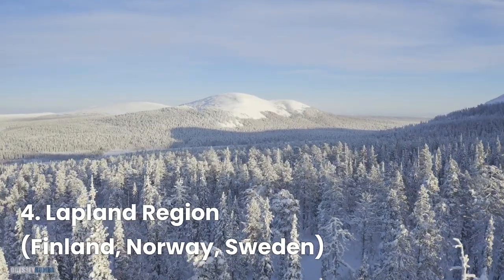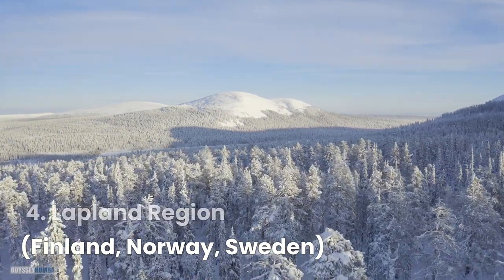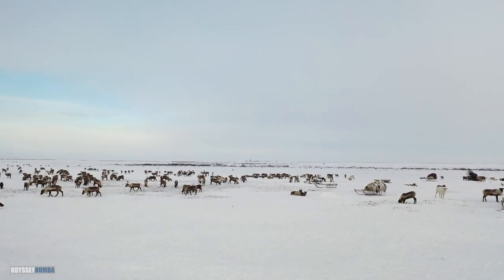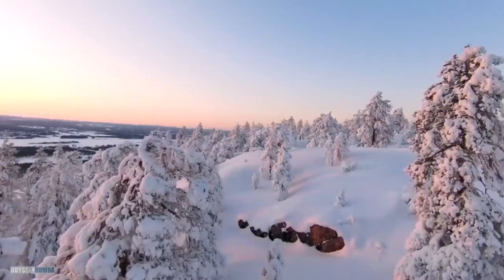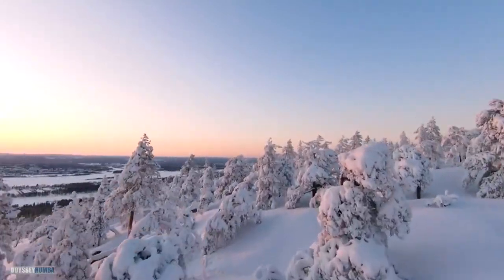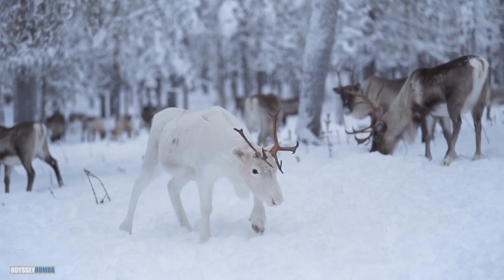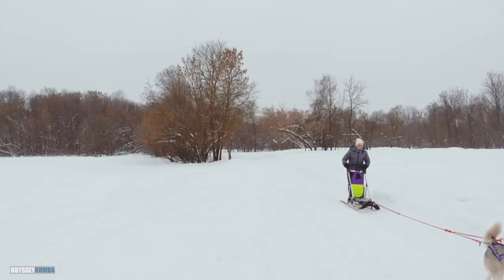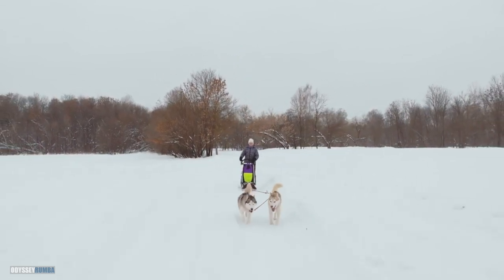Time to embrace the Arctic magic of Lapland, stretching across Finland, Norway, and Sweden. Meet friendly reindeer and experience the unique Sami culture. Embark on exhilarating husky safaris through snowy landscapes, guided by skilled mushers.